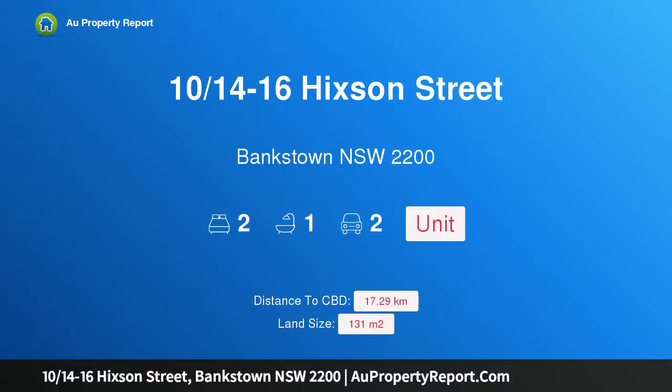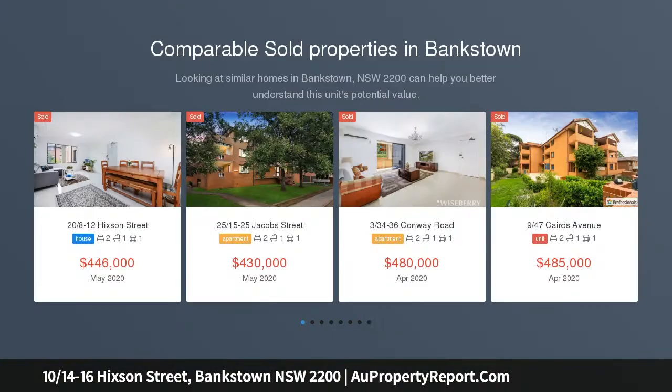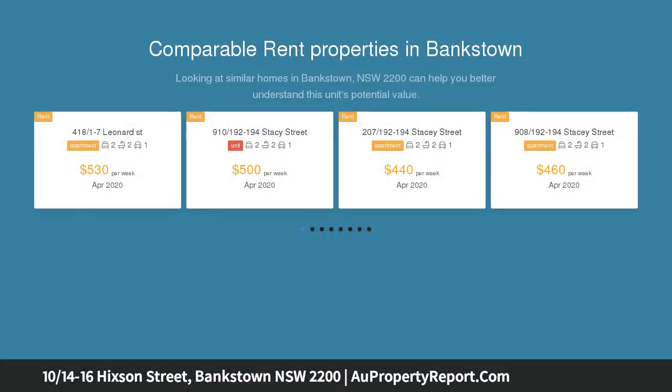Hi, I am glad to introduce Property 1014-16 Hickson St, Bankstown NSW 2200. Renovated and ready to move in, perfect for any investor or an ideal first purchase. This recently renovated two-bedroom unit is located only moments to Bankstown Central Shopping Centre and Bankstown Train Station.